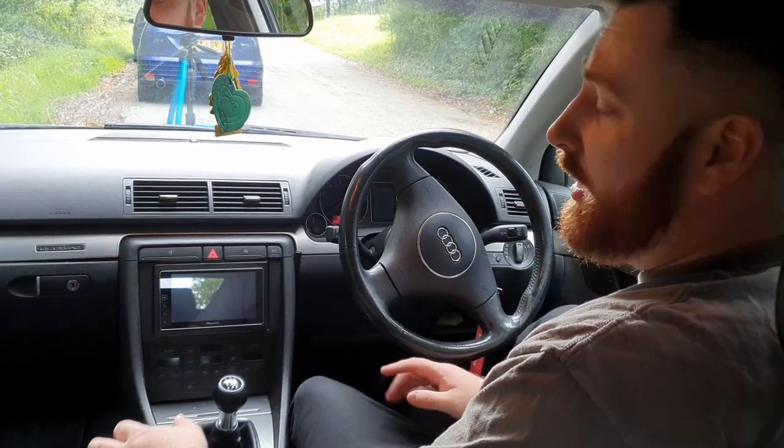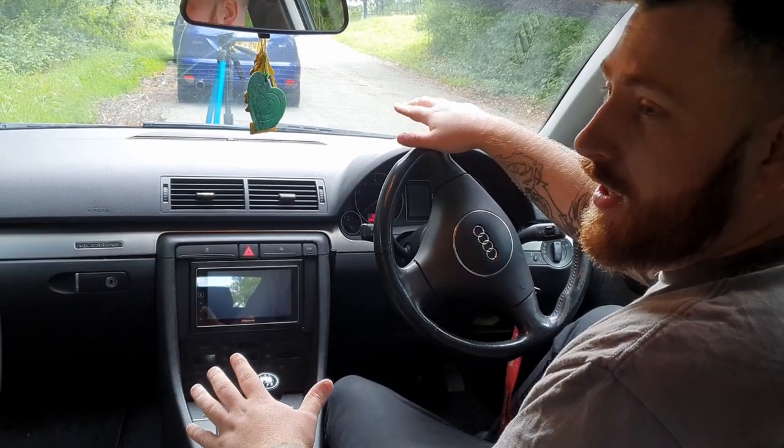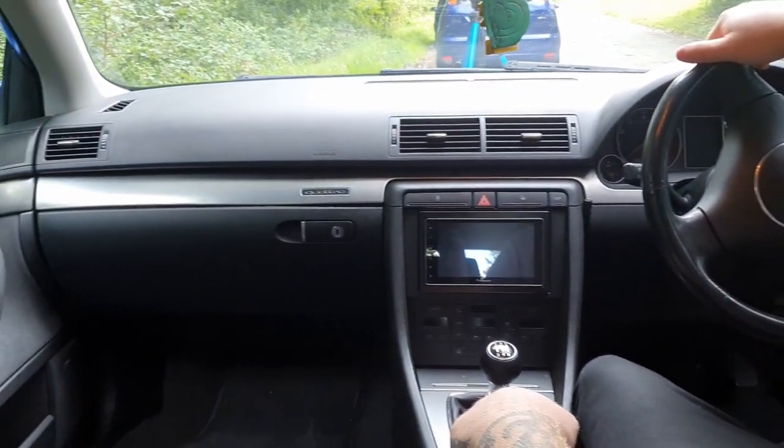Going back to Alcantara — Audi have done an absolutely phenomenal job of making sure the driver is so comfortable and it looks absolutely amazing. Such a nice place to be in.